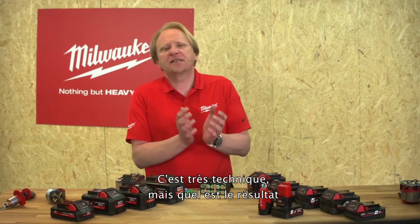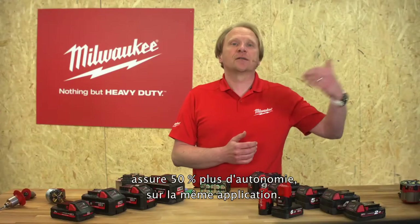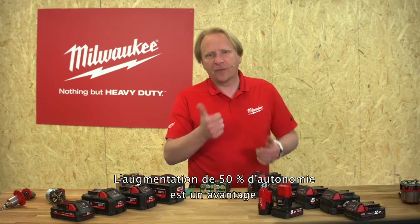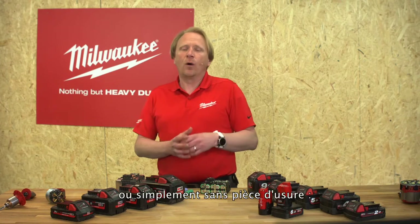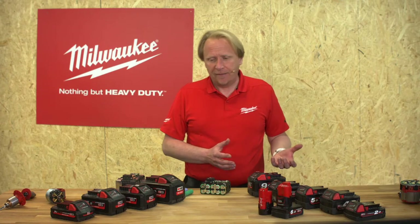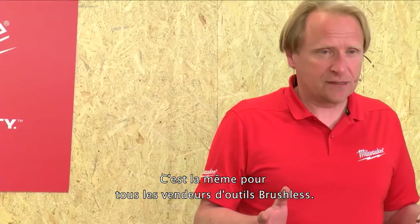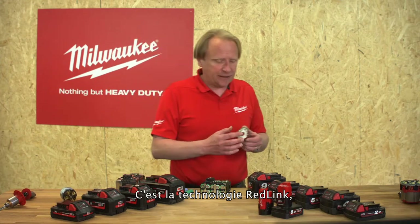What does this mean for the end user? Increasing the efficiency level of the engine by 50 percent gives us also 50 percent more runtime on the same application. With no carbon brushes, no collector — no wearing parts — the lifetime of a brushless engine is 10 times higher than the lifetime of a brushed engine. Up to here this is a brushless story common to everyone who sells brushless tools, but 10 times more lifetime and 50 percent more runtime are still huge benefits.